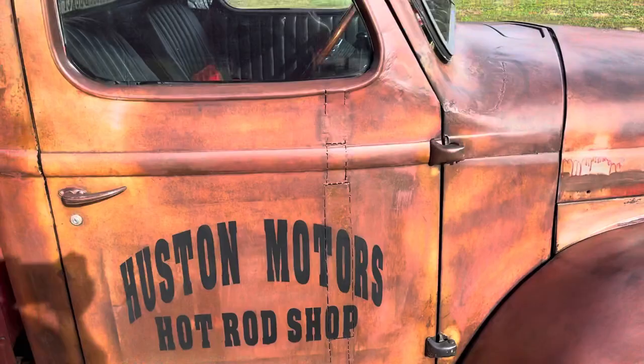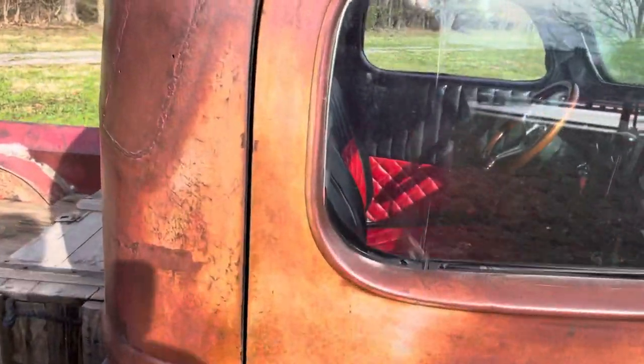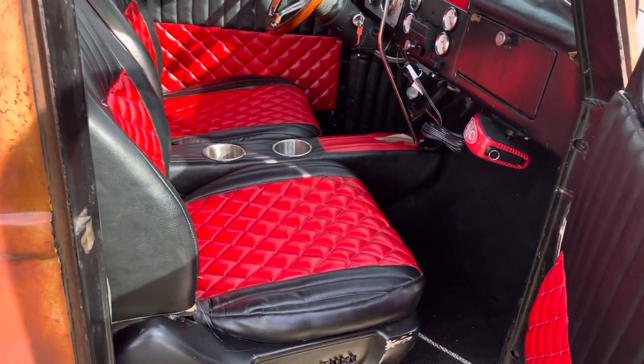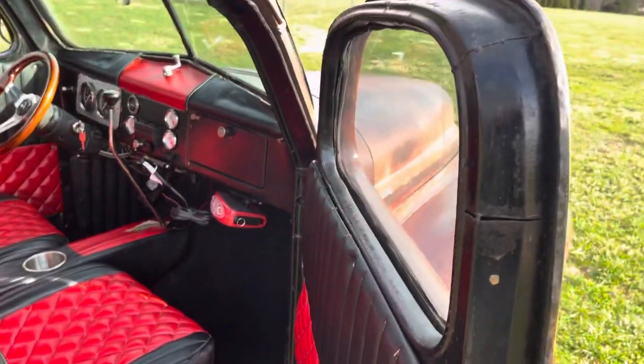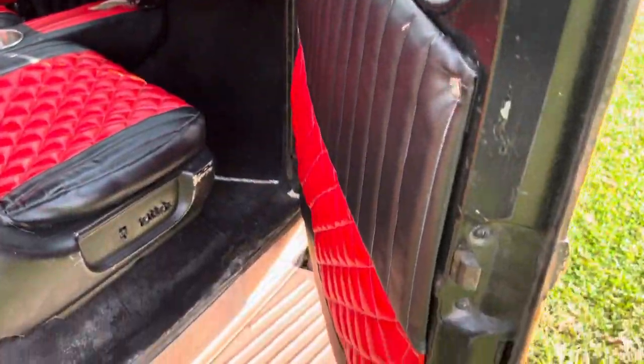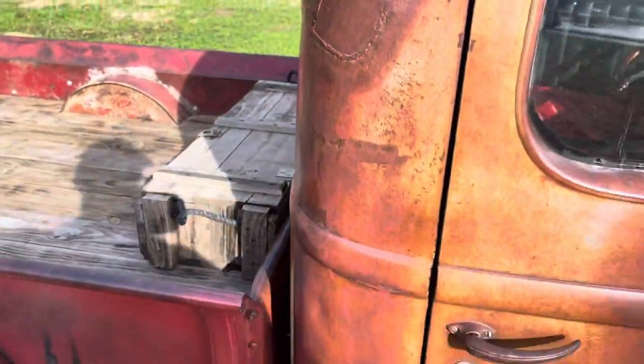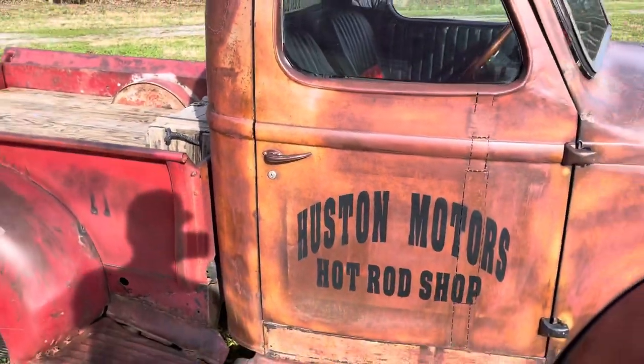I drive it around here in Bowling Green, which has got some kind of crappy roads, especially the downtown area, but it just handles it well. I've also got a driving video of it posted on here, and the doors shut tight, seal tight.